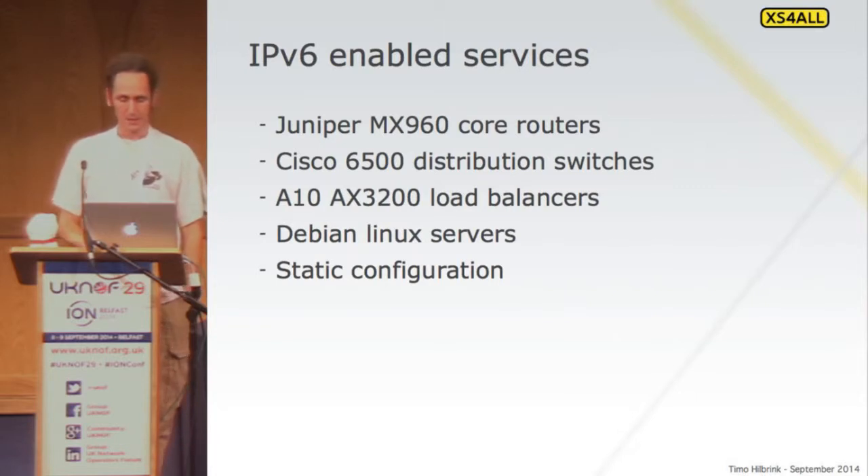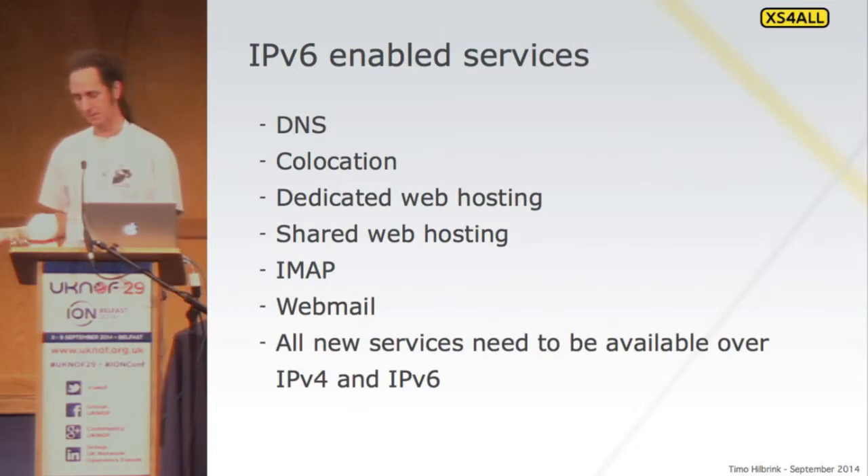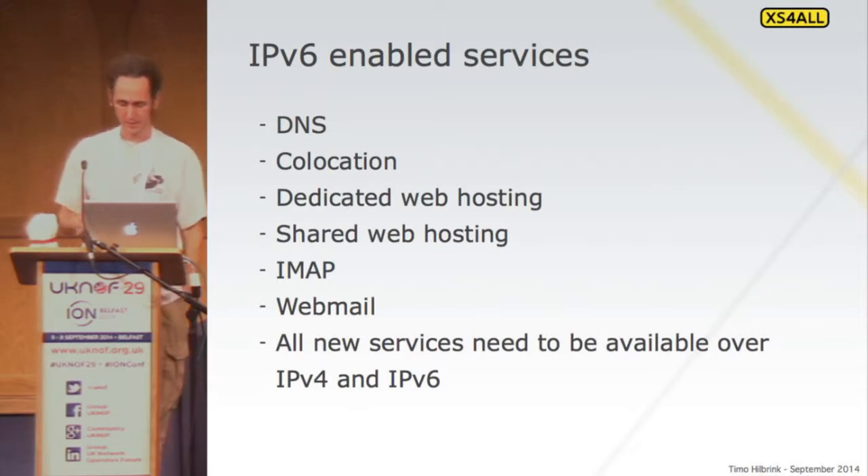We do IPv6 in our co-location network as well. Like I said, all new services and all new servers always have IPv6. We're still busy just taking servers and enabling IPv6 if it's not enabled yet. Our sysadmins have the task to go through all the servers, and when they touch a server and it doesn't have IPv6 yet, they do that on the fly.